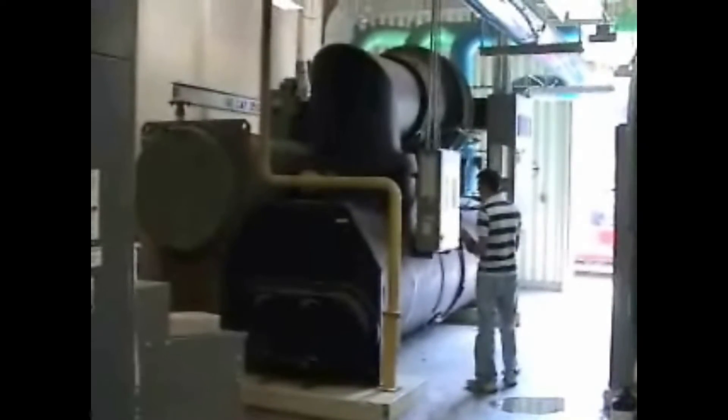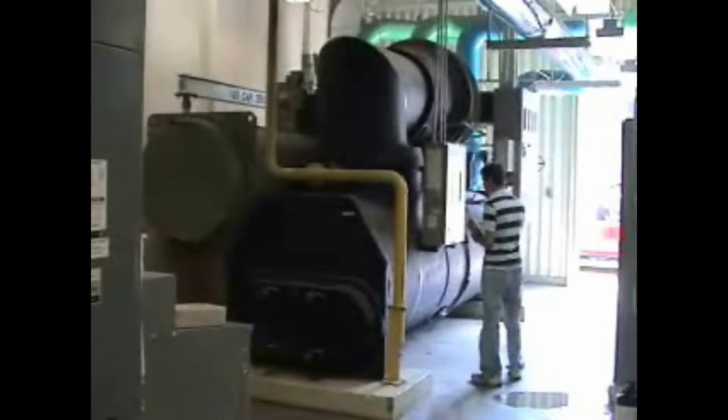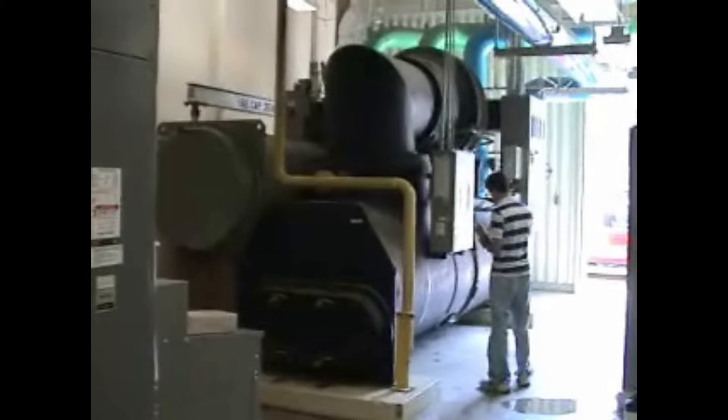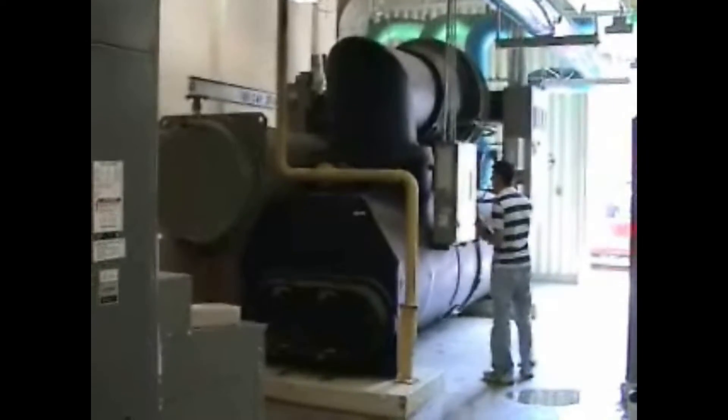Each chiller is quite large, as these chillers provide chilled water to be used in air conditioning applications across the entire campus. The 1000-ton Trane chiller is the first to be turned on. When this chiller reaches maximum capacity, the 1200-ton Trane chiller is turned on, and then the 1000-ton McQuay chiller.